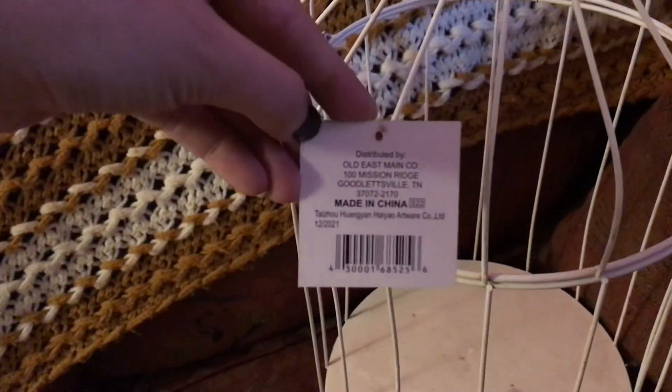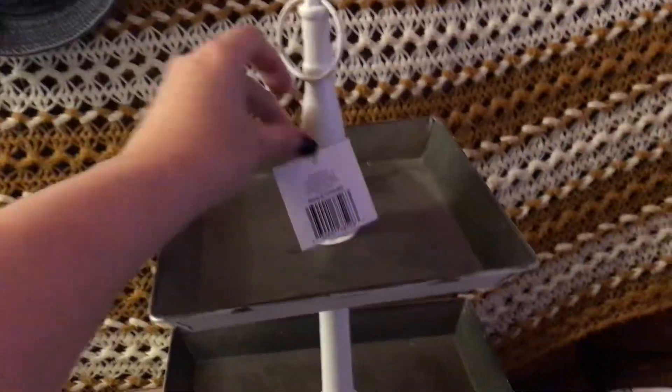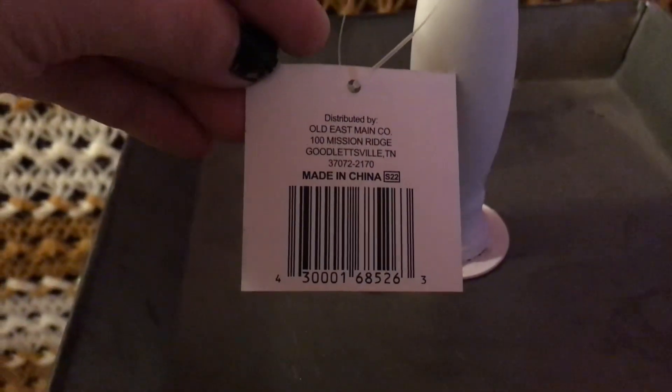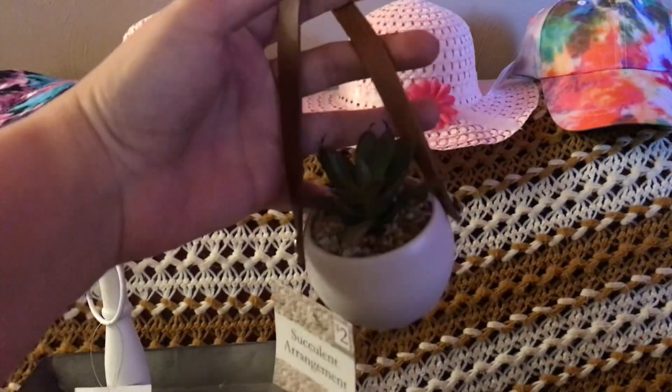The birdhouse was $2.50, and here is the UPC — excuse my nails. Then I got tiered trays, they were also $2.50 and they're really nice. Here is the UPC for that, and then I found these cute little guys for 20 cents.